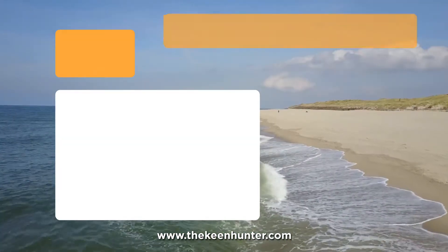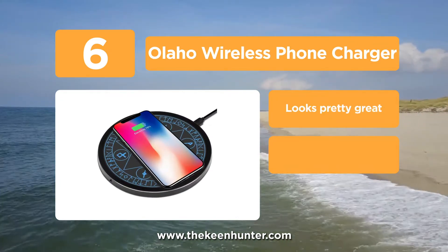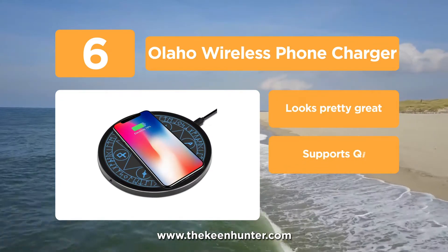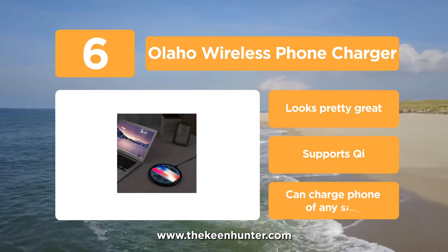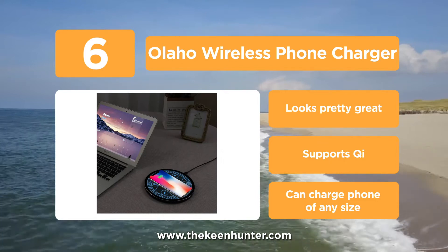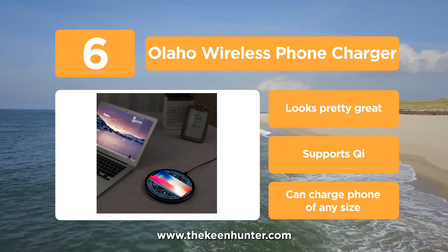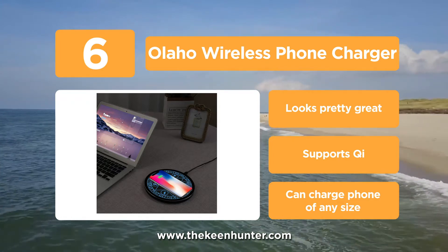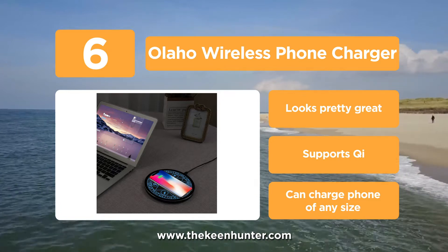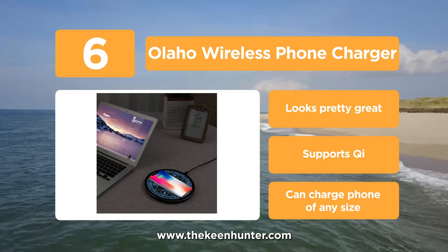Moving to number 6, we have the LAHO Wireless Phone Charger. This is a very stylish wireless charger with a cool Magic Runes design. As soon as you place your phone on the charging pad, the Magic Runes design lights up in blue, giving a very surreal feel. The body of the charging pad is made of aluminum and the top is tempered glass, which is scratch-resistant and durable. It also comes with three charging modes of 5 watts, 7.5 watts, and 10 watts.